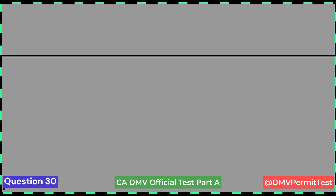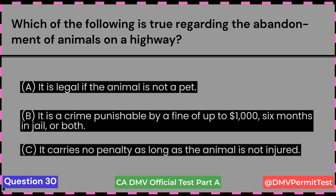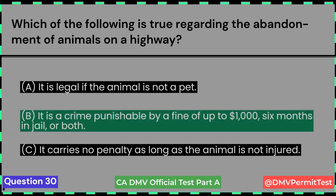Which of the following is true regarding the abandonment of animals on a highway? A. It is legal if the animal is not a pet. B. It is a crime punishable by a fine of up to $1,000, six months in jail, or both. C. It carries no penalty as long as the animal is not injured. Answer B: It is a crime punishable by a fine of up to $1,000, six months in jail, or both.